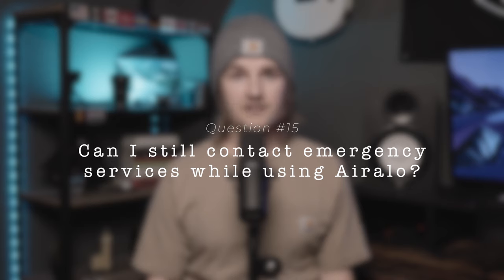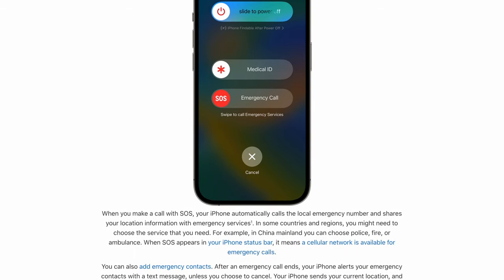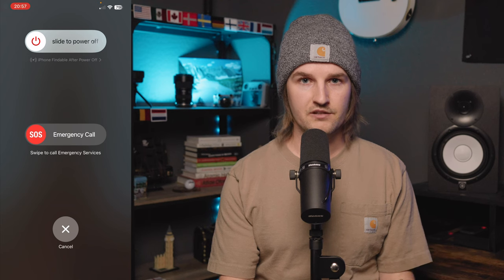Can you still make a call to emergency services while using Airlo? Yes, and you technically don't even need any SIM in your iPhone to use the emergency SOS feature. On iPhone, push and hold the power button and the top volume button and you'll see 'swipe to call emergency services.' This will contact local emergency services and send your location data based on where your phone physically is — for example, 911 in the US or 999 in the UK — regardless of whether you have a SIM installed.